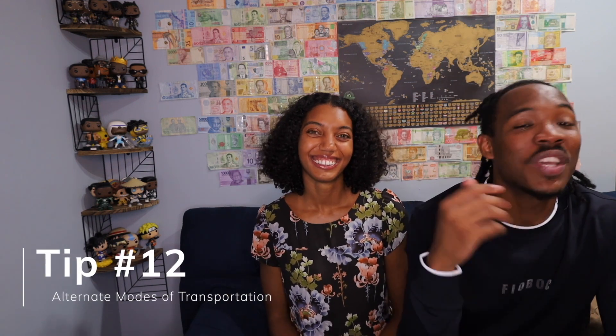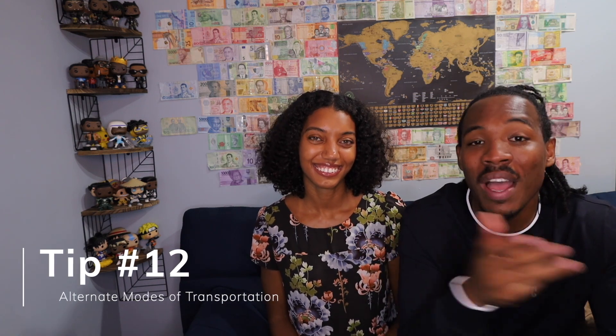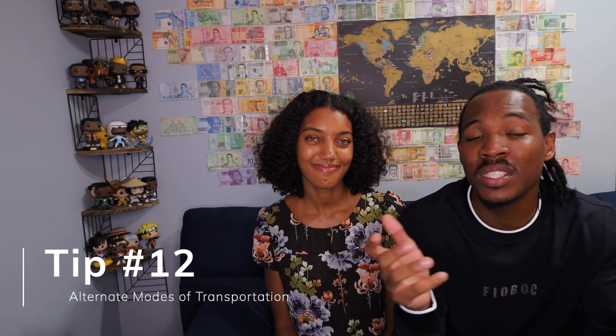Tip number twelve: if you ultimately cannot avoid baggage fees with the airline, don't fly. You can take trains, buses, or drive — and a lot of those times you don't have to pay for those fees. When I was in Europe, instead of flying I took the bus a lot of times and I didn't have a limited amount of luggage. Budget airlines like Ryanair charge you a lot for those bags, so consider alternatives.